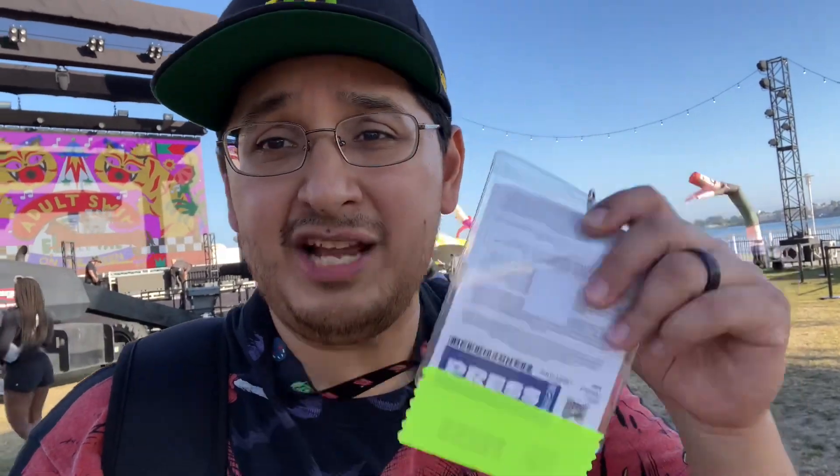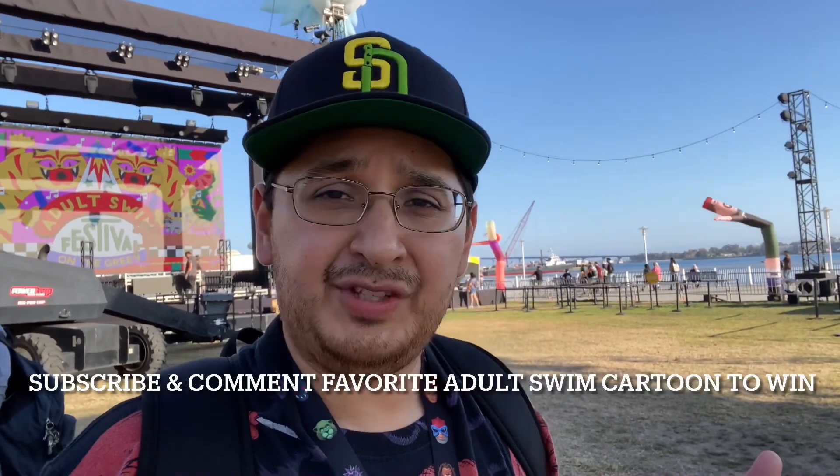I did it for you guys, for the channel. I want to say a big thanks to you guys because without you this channel wouldn't be as successful as it is, and they wouldn't have given me a press pass. Thanks again for watching, and I'll catch you guys on the next video — more Comic-Con coverage to come, so stay tuned. If you guys want one of the t-shirts — it's a size large — leave a comment below telling me your favorite cartoon on Adult Swim. I'll give it about a week from when this video goes live and pick a winner for a Rick and Morty shirt from the Festival on the Green. Catch you on the next video!